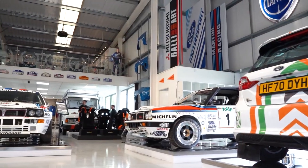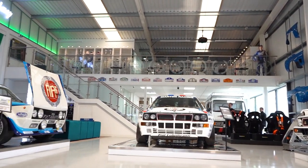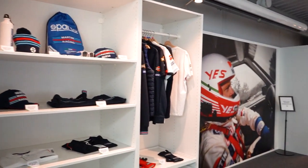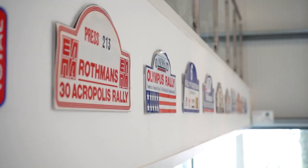Welcome to Rally Replay — this is the new home of rallying here in the UK. We specialise in all things rallying: vehicle sales, vehicle servicing, sale of new racewear, and down to memorabilia and merchandise for the avid enthusiast. Should we go take a look around? Absolutely.